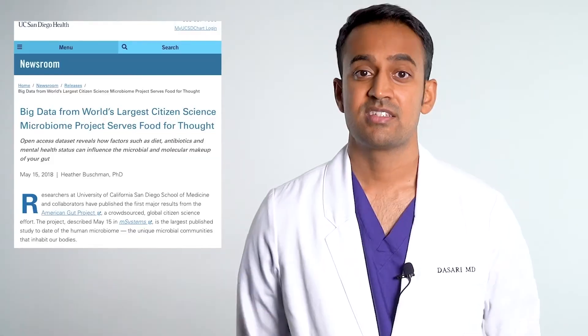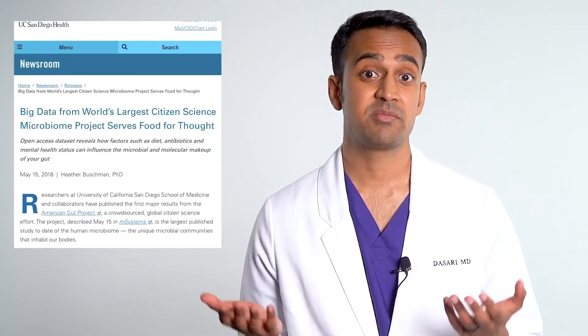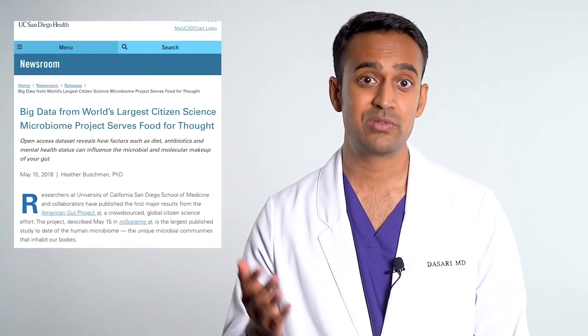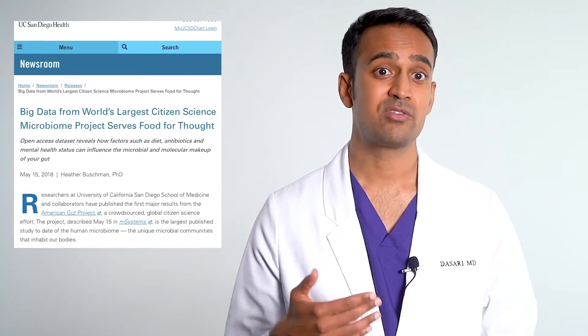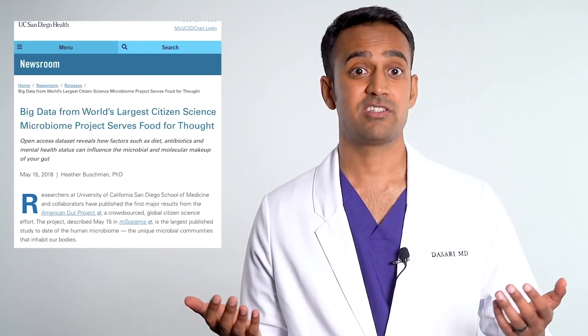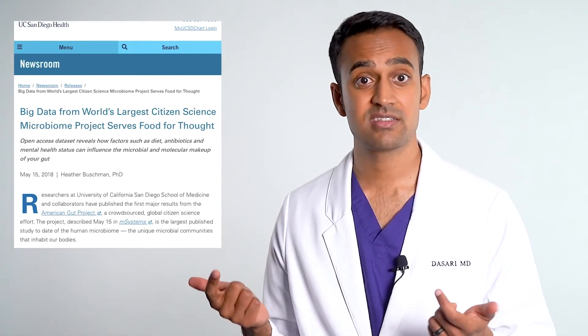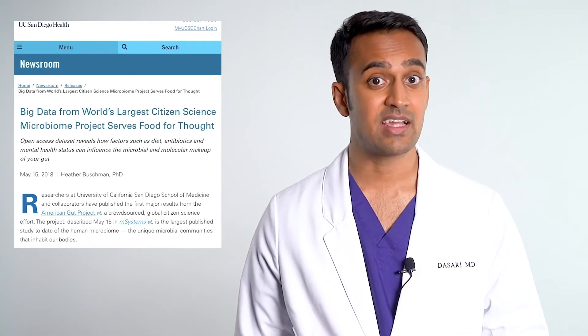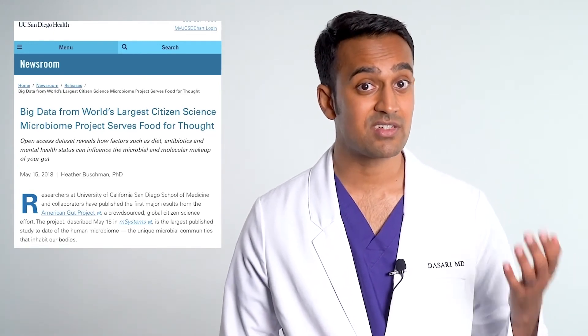At Harvard, they're now using stool transplants for weight loss and even depression. Similarly, studies from the University of California show that if you take a stool sample from an inflammatory disease patient, you can induce the same illness through a fecal microbiota transplant. This holds true for conditions like lupus, IBS, Crohn's, colitis, rheumatoid arthritis, multiple sclerosis, eczema, psoriasis, fatty liver, and even allergies.